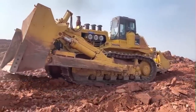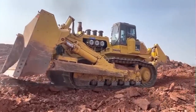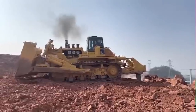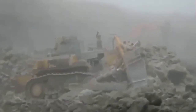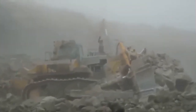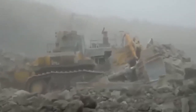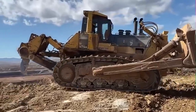The D575A3 Super Dozer uses a newly designed powertrain electronic control system. The controller registers the amount of operator control — movements of levers and operation of switches — and machine condition signals from each sensor. It calculates to accurately control the torque converter, transmission, steering clutches, and brakes for optimized machine operation. The ease of operation and productivity of the new D575A3SD is remarkably improved by numerous new functions.